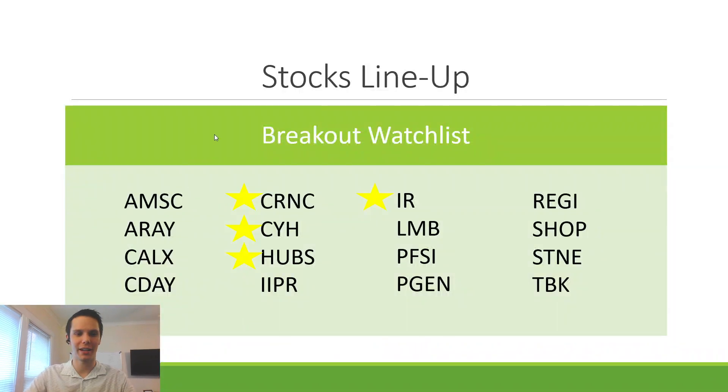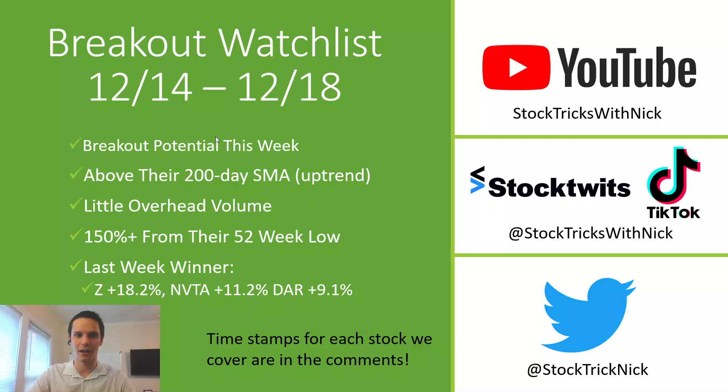That is the breakout watch list for the week. Again, if you enjoyed the content, please leave a like, comment below what stocks I missed that I should be checking out. Give me a follow on StockTwits, Twitter, and TikTok. Make sure you subscribe for more, and I hope you have a great week.